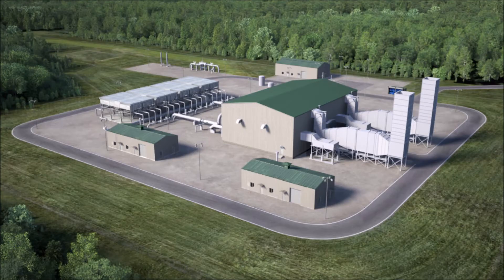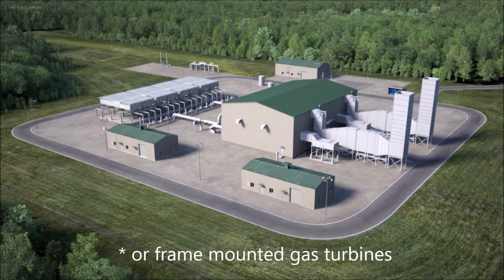Midstream continually adds new compressor stations and upgrades to existing stations. Here is a rendition of a compressor station with two gas-powered, turbine-driven compressors. These stations help maintain pressure on the gas as it travels through the pipeline. The gas-fired turbines inside of this building are aeroderivatives, about the size of a jet engine.